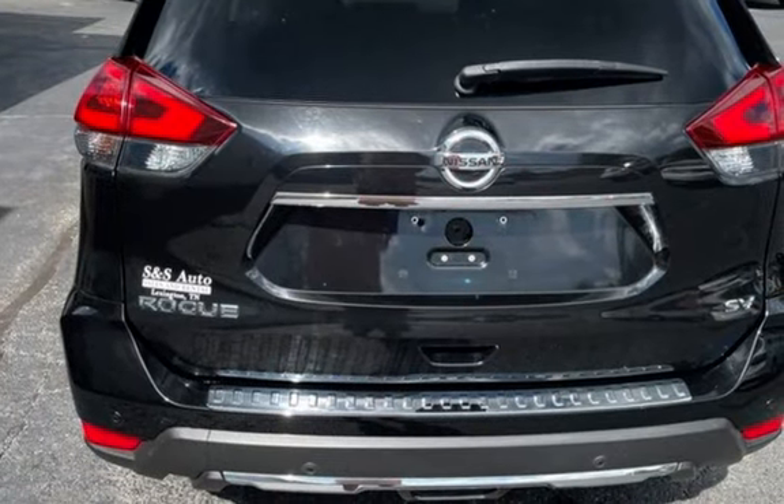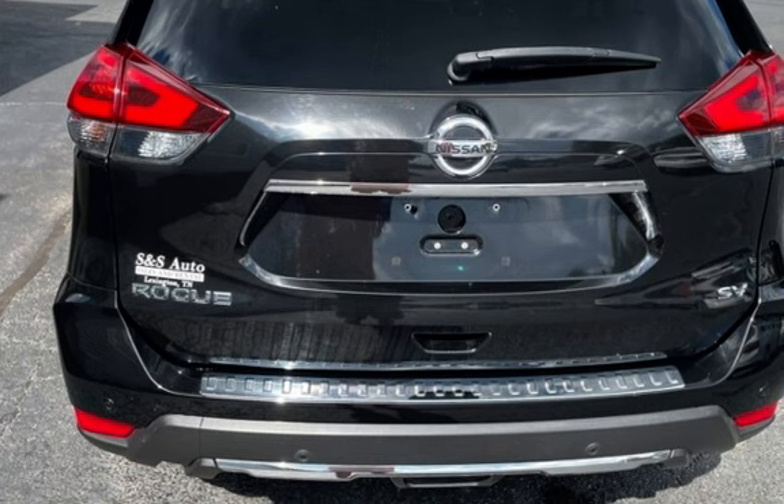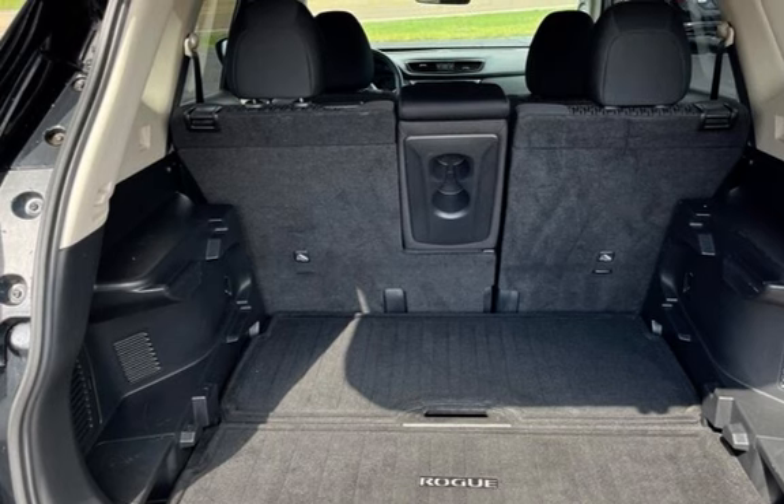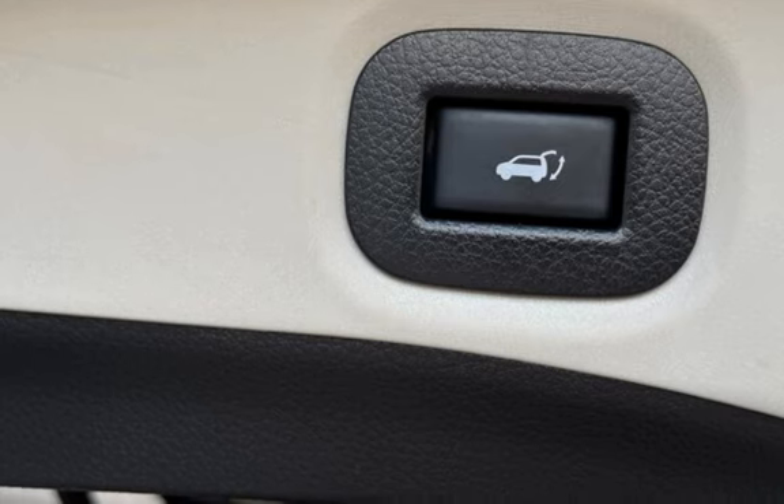Blind spot safety, child seat anchors, parking sensors, seat belt force limiters, power door locks, stability control, traction control, wireless data link, and window.